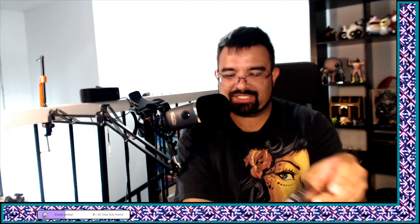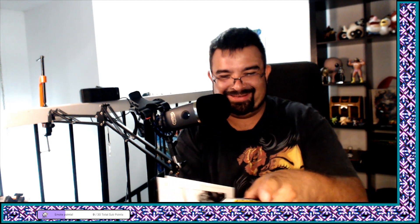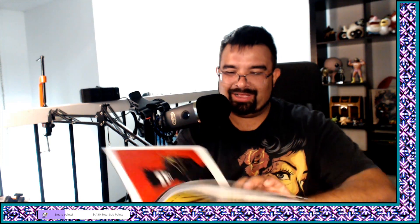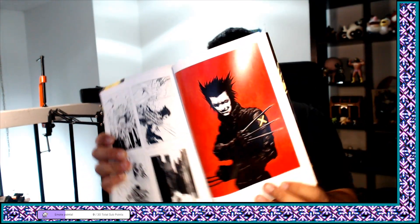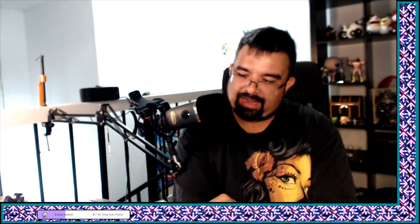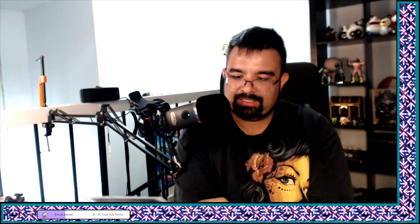Oh no, I just lost another page — maybe you're right. There goes another page coming out. I won't be able to show much more. This panel was pretty good though — red background, teenage angst Wolverine. These are cool.